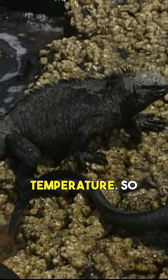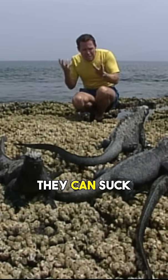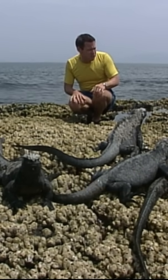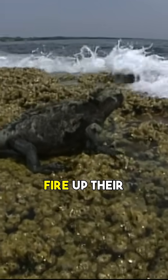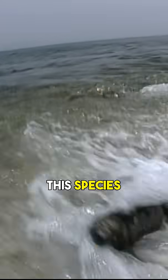They're not generating their own body temperature. So by being dark, they're like solar panels. They can suck up all that heat energy from the sun, store it in their bodies, fire up their metabolisms, and then head on out to sea and do what it is that makes this species amazing.